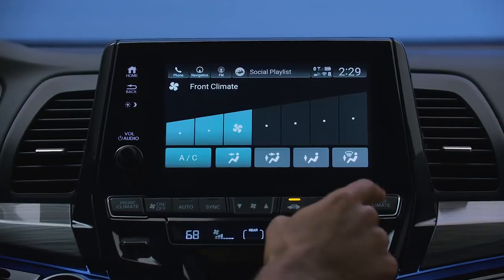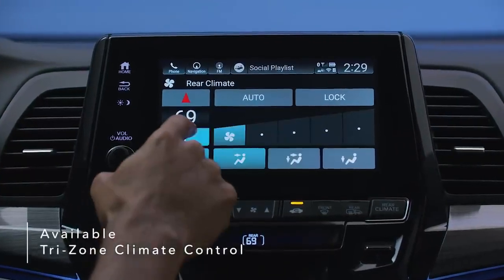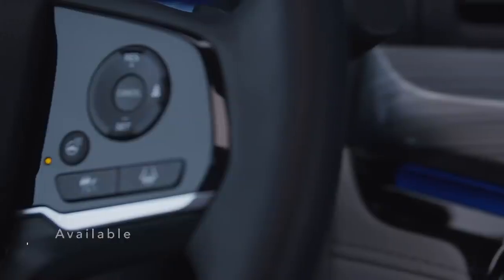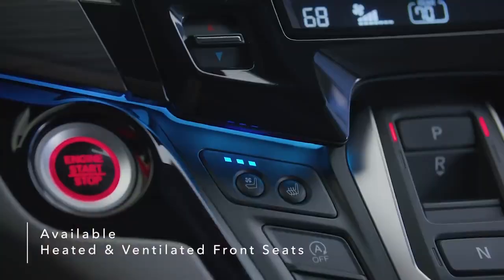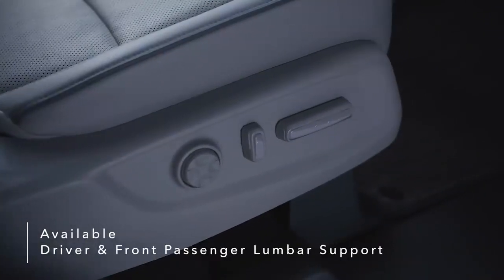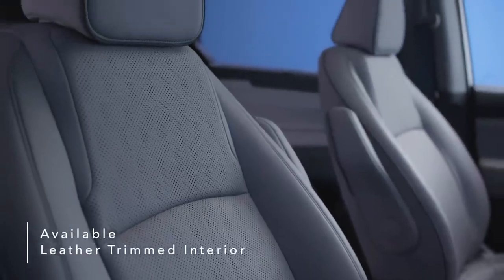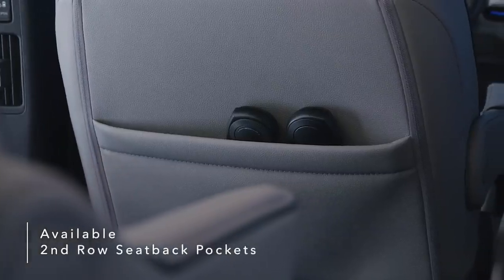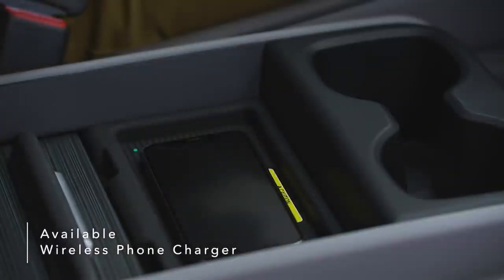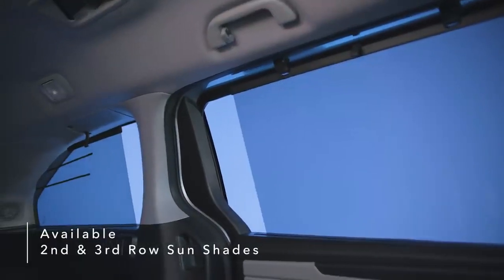The Odyssey elevates the comfort level for drivers and passengers with features like available tri-zone automatic climate control, heated steering wheel, heated and ventilated front seats, additional driver and front passenger power lumbar support, available leather-trimmed interior, piping and contrast stitching, second row seat back storage pockets, an available wireless phone charger, and second and third row sun shades.